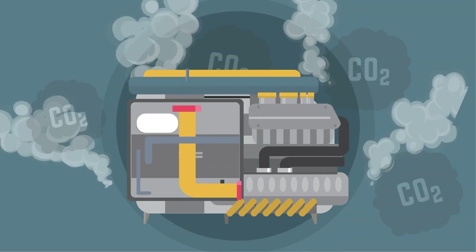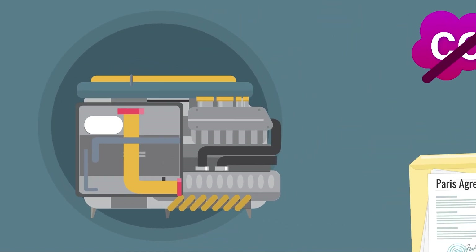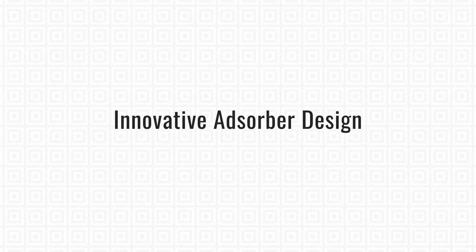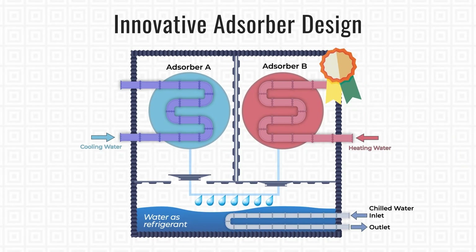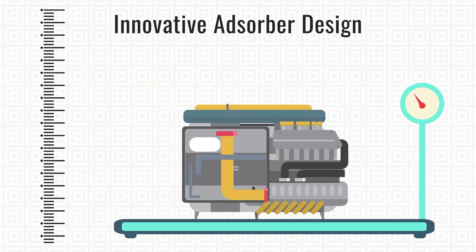GND operates without any CO2 emissions and becomes a completely green product, which complies with the requirements of the Paris Agreement. GND has the innovative adsorber design that is the first to be used in the world. Thanks to this design, the weight and the size of it have been reduced.